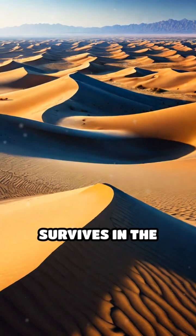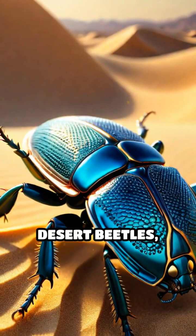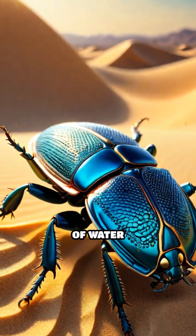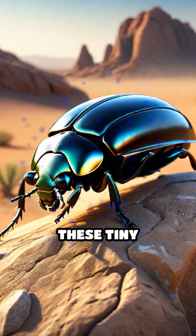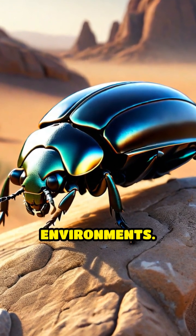Have you ever wondered how life survives in the driest deserts? Meet the remarkable desert beetles, nature's champions of water collection. These tiny warriors have evolved incredible adaptations to thrive in arid environments.